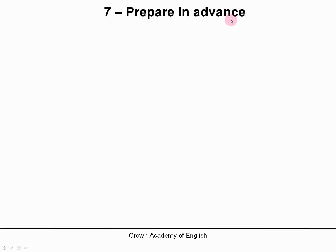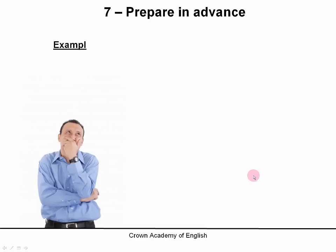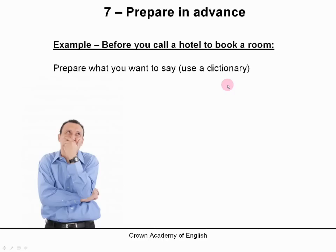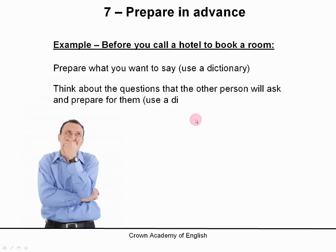Number 7: prepare in advance. For example, before you call a hotel to book a room, you can prepare what you want to say and use a dictionary. So before a conversation, before you speak, you can prepare it — you know what you're going to say. And if there are words that you are not sure about, you can use a dictionary. Also, think about the questions that the other person will ask, and you can prepare for those too, by using a dictionary.